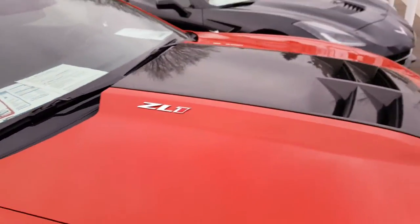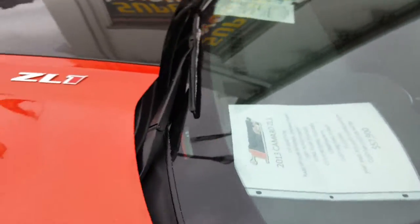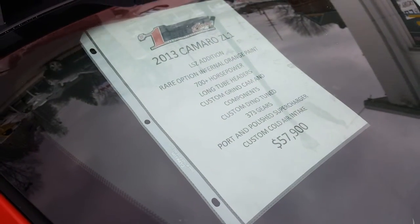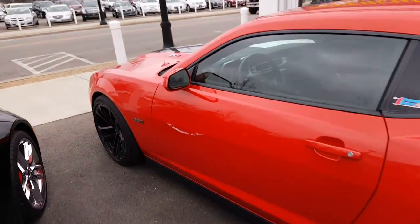That's the price on the lot. Over the internet you do get our internet price. Here's some information on it right here. And this thing is bad.